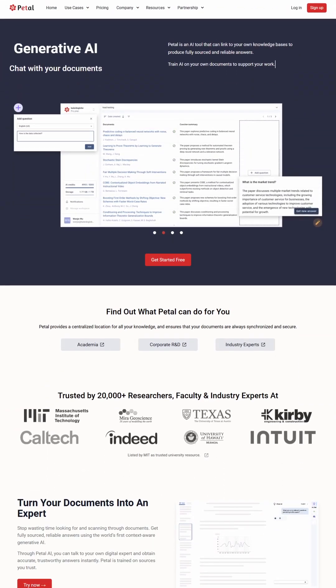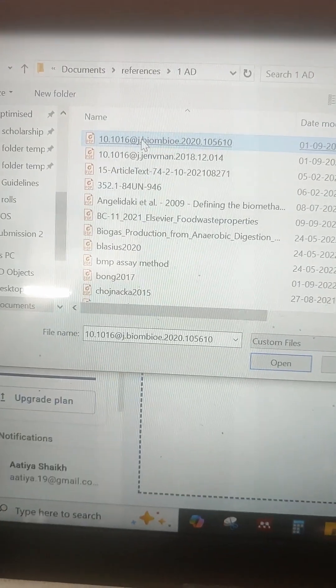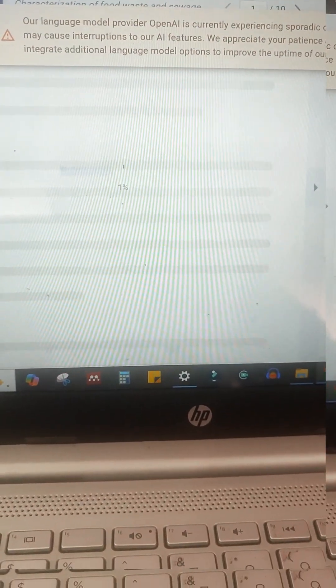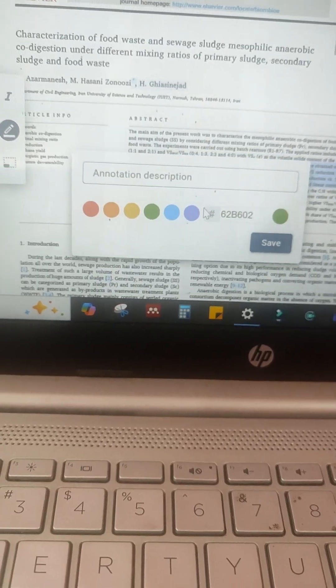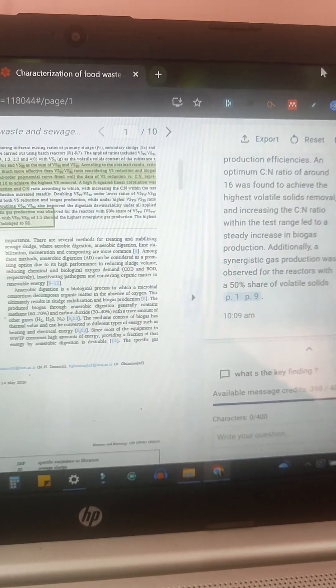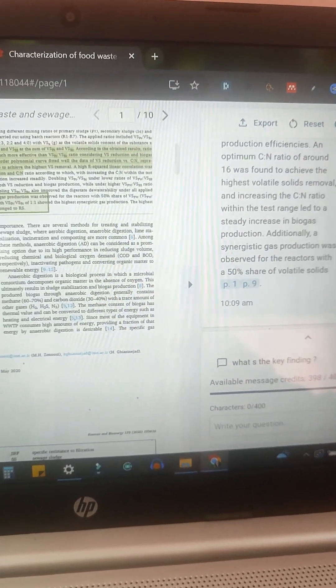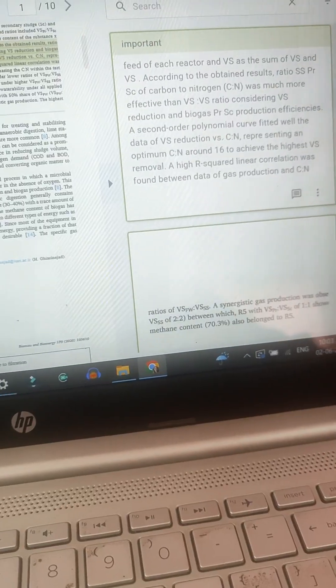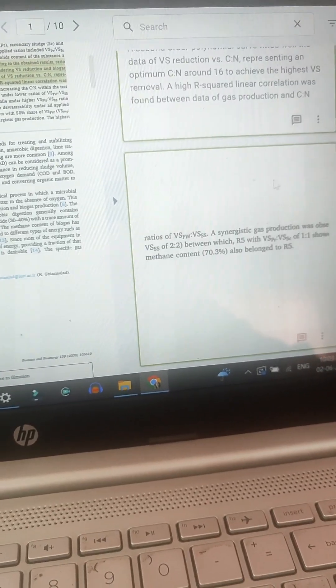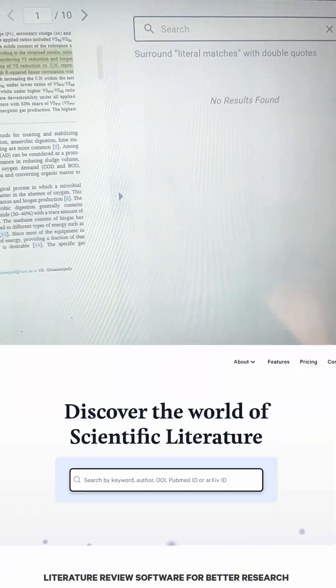Next, check out Petal AI. This one's like your research assistant in the cloud. You can upload and organize your PDFs, filter through hundreds of papers with smart criteria, and tag them for easy access later. It also supports translation in over 10 languages, summarizes key points, and simplifies complex ideas into plain language — perfect for when your brain's already fried.